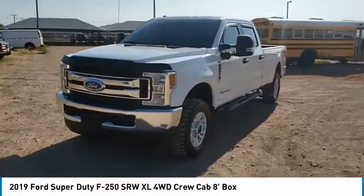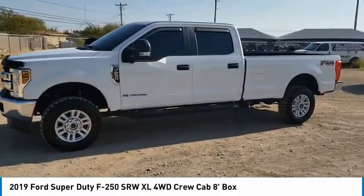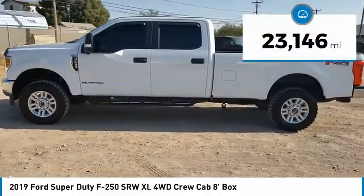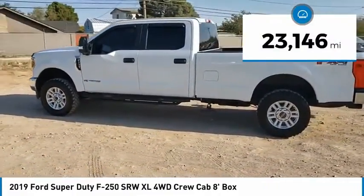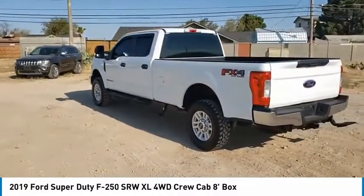Head-to-head fuel efficiency, head-to-head towing, head-to-head torque for the F-250 Super Duty. This vehicle has less than 25,000 miles. Wouldn't you look great in this vehicle? Stop in today and see for yourself.